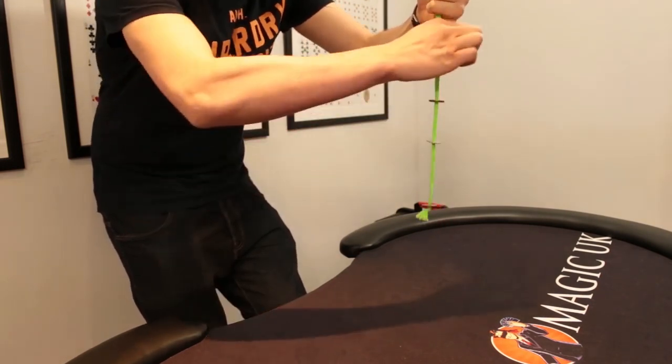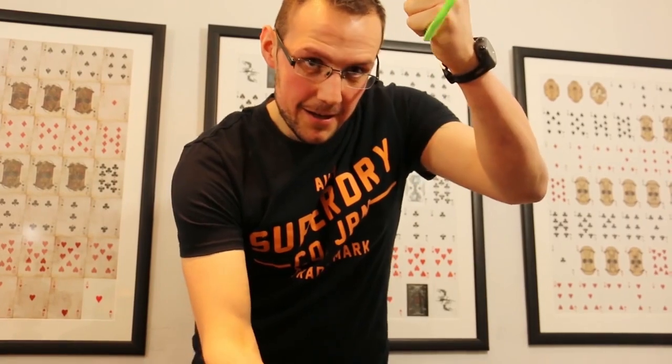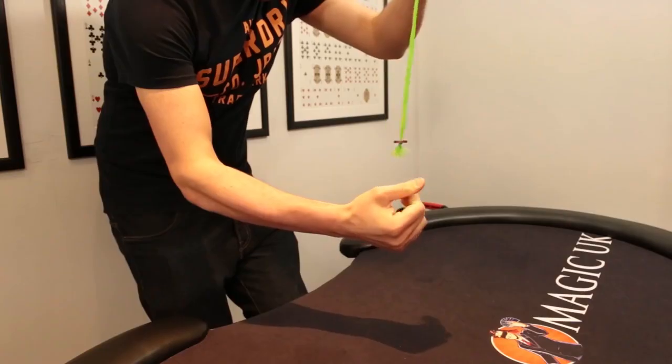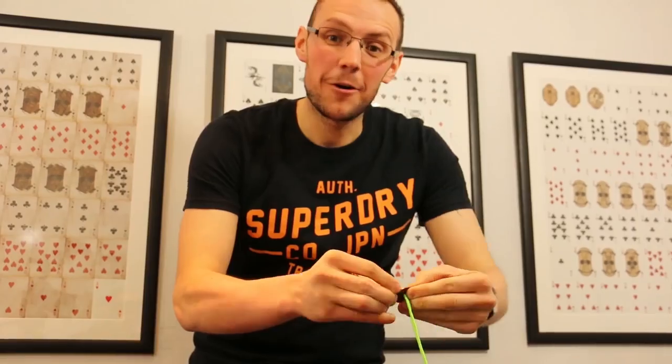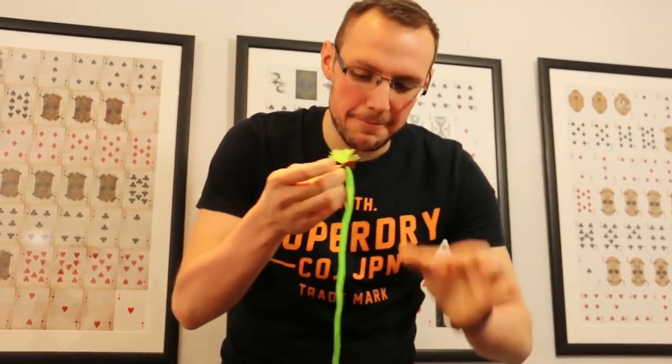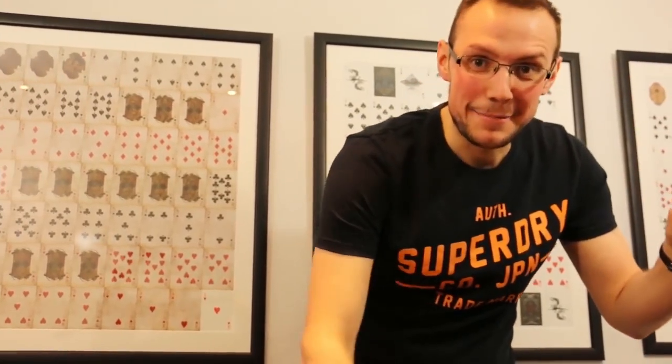Three, two, one. There's the 10p leaving the two 2ps on here. I'll just pull these up and everything can be examined.